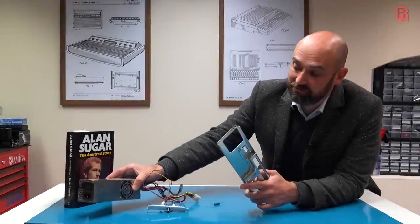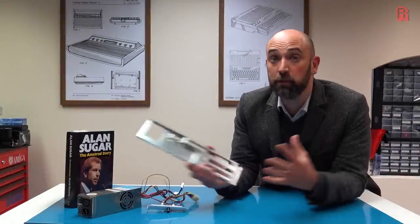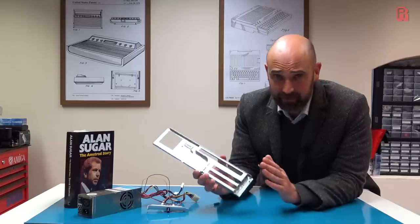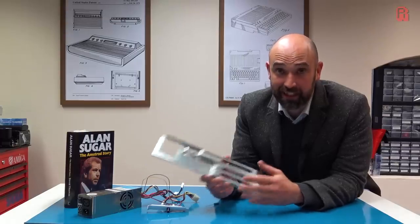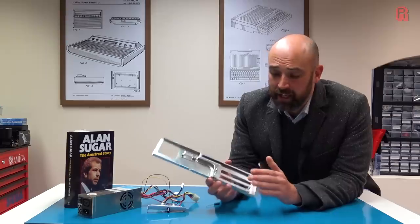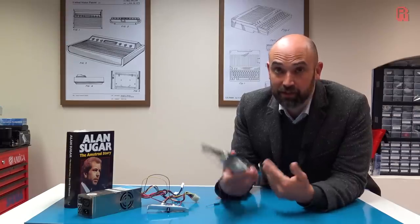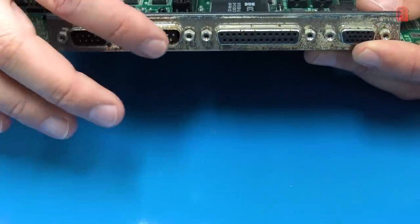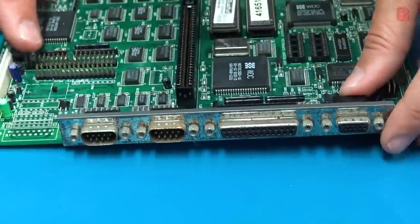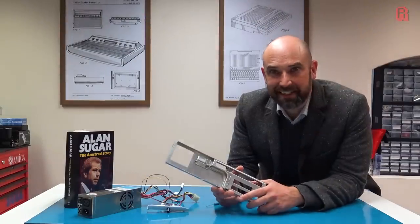So that's our PSU — recapped and improved. We'll turn our attention now to the final piece of the puzzle before reassembly: the metalwork, particularly on the back of the machine and inside under the motherboard. There are signs of rust and corrosion, and if we don't deal with that and protect it once removed, it's only going to do more and more damage to the system.